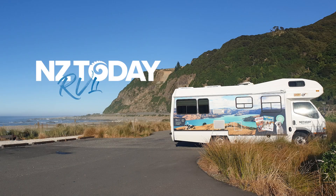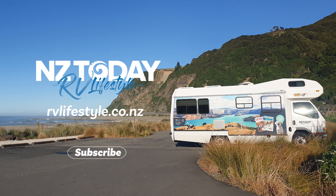That was another great video from NZ Today RV Travel Lifestyle Magazine. Subscribe and follow our channel for more great videos, follow us on Facebook — thanks for your support.